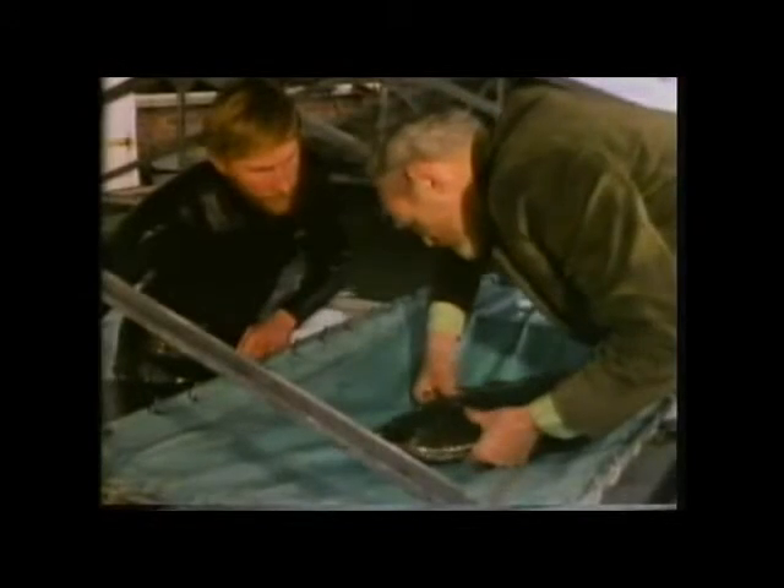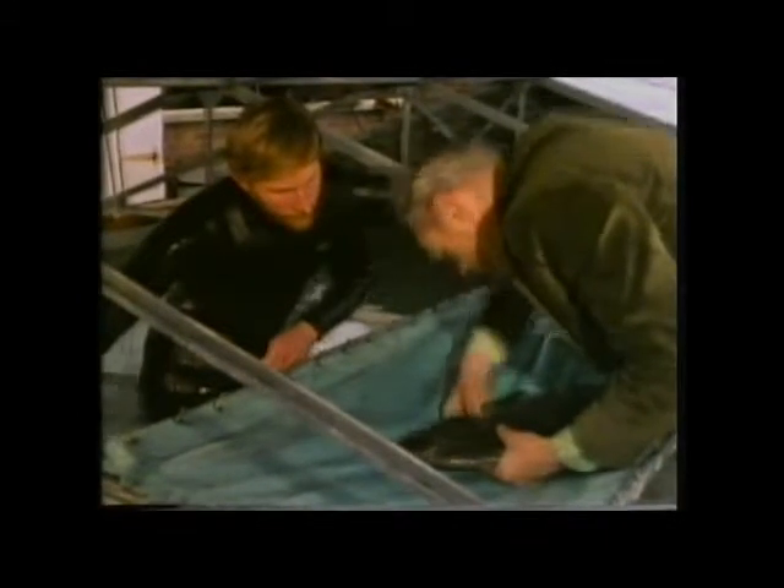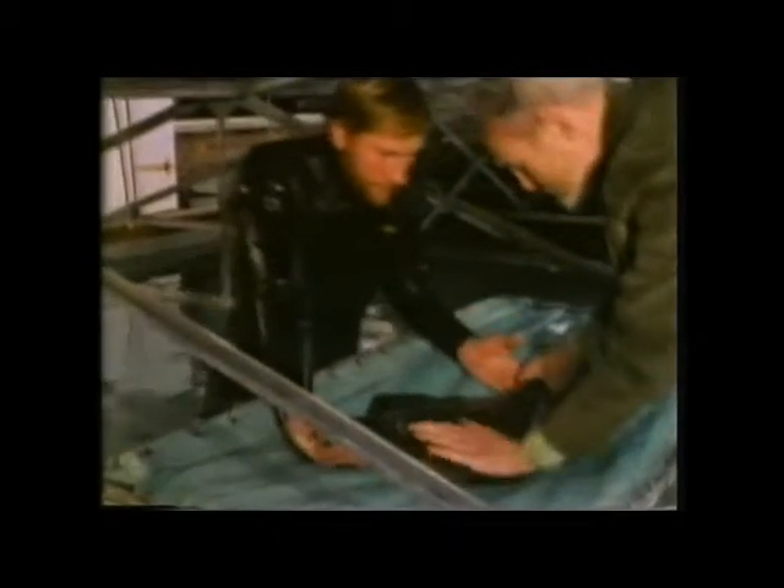Another farming possibility is the halibut. This is a juvenile — the adult grows to 2 to 2.5 metres. At the moment little is known of their breeding habits and none has yet been bred in captivity. But with its rapid growth rate, the halibut would be a good fish to farm.